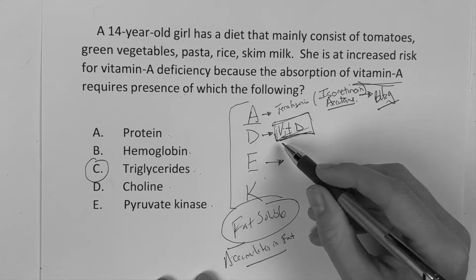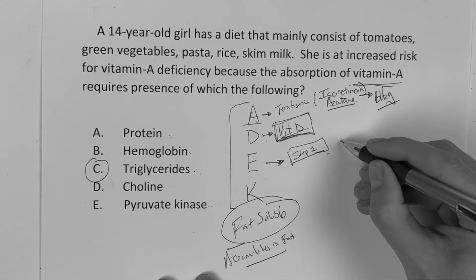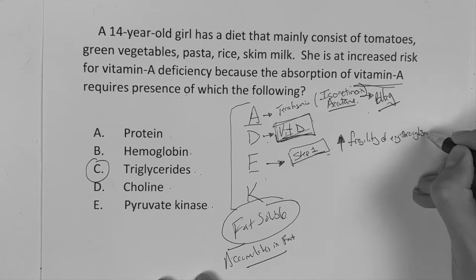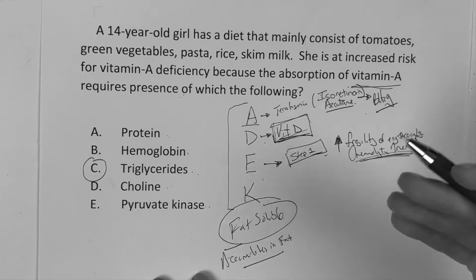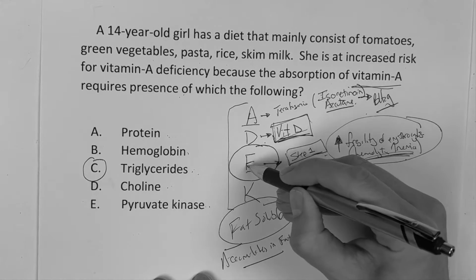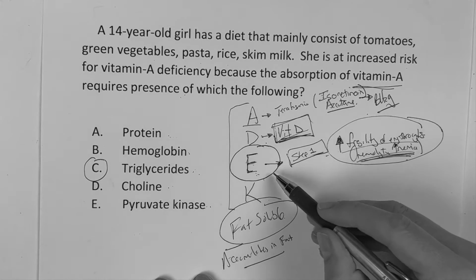Vitamin E is kind of overlooked, but it was actually on my Step 1 exam. I remember studying it a day or two before. Vitamin E deficiency causes increased fragility of erythrocytes — this can potentially lead to hemolytic anemia. The question discussed hemolytic anemia and asked which deficiency could attribute to decreased fragility of the erythrocyte, and the correct answer was vitamin E.